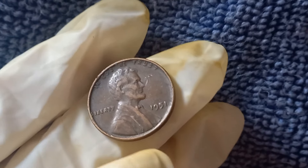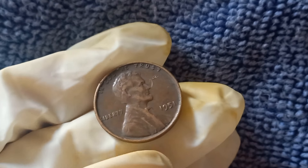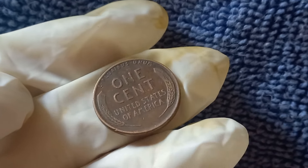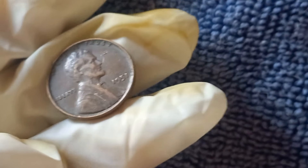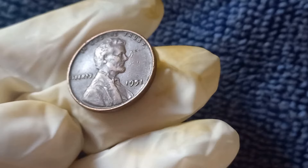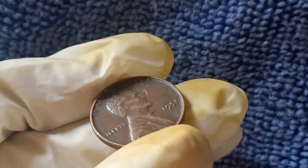The 1951 Lincoln penny is part of the famous Lincoln Wheat Cent series, which ran from 1909 to 1958. These coins feature the classic portrait of Abraham Lincoln on the front, designed by Victor D. Brenner. On the back, you'll find the iconic wheat stalks, representing unity and prosperity. The lack of a mint mark tells us this coin was minted in Philadelphia — back then, coins made in Philadelphia didn't carry any mint mark, unlike coins from Denver or San Francisco, which were stamped with D or S respectively.